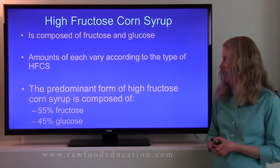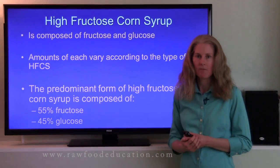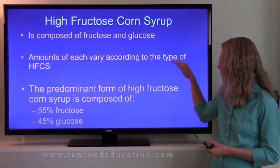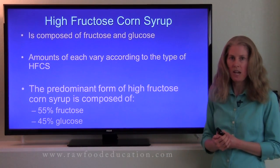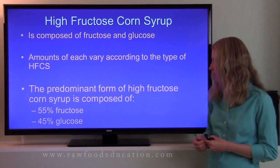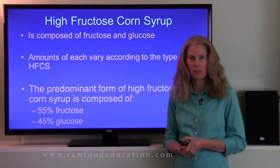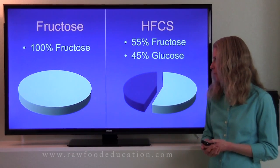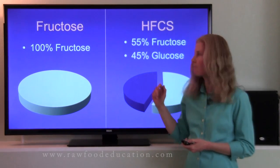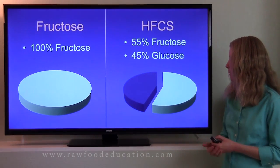High fructose corn syrup, by contrast, is composed of both fructose and glucose. The amount of each found in high fructose corn syrup depends on the type, but the type mostly found in foods used as a sweetener is composed of 55% fructose and 45% glucose. Here is a pie chart representation of the two. As you can see, fructose is 100% fructose, while high fructose corn syrup is 55% fructose and 45% glucose.